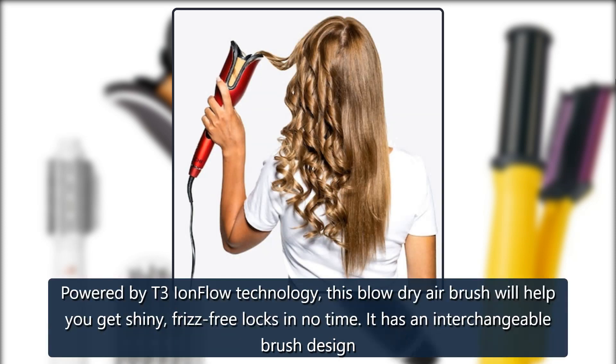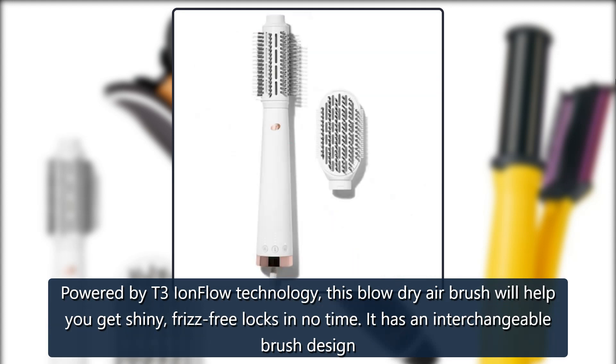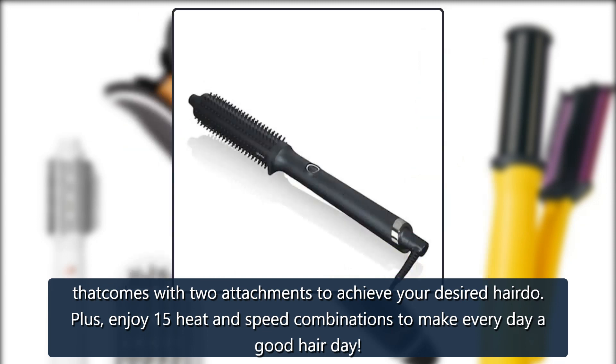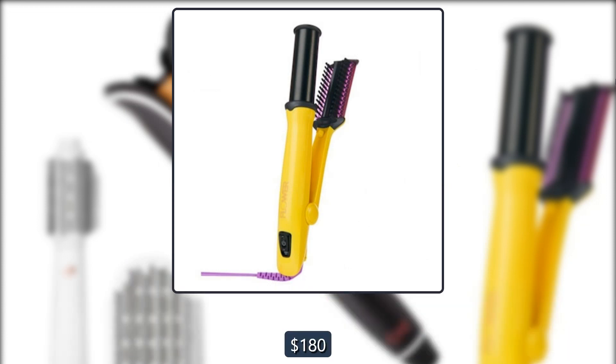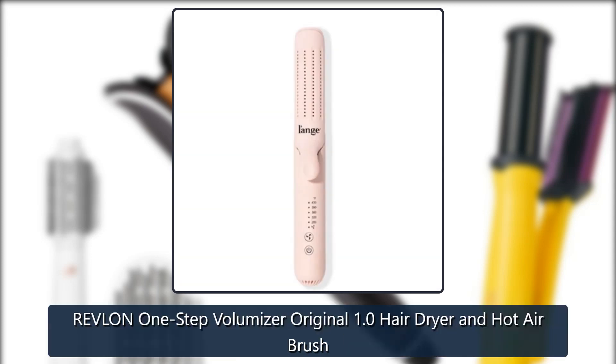T3 Airbrush Duo: powered by T3 ion flow technology, this blow dry airbrush will help you get shiny, frizz-free locks in no time. It has an interchangeable brush design that comes with two attachments to achieve your desired hairdo, plus enjoy 15 heat and speed combinations to make every day a good hair day. $180 at T3 and $180 at Sephora.